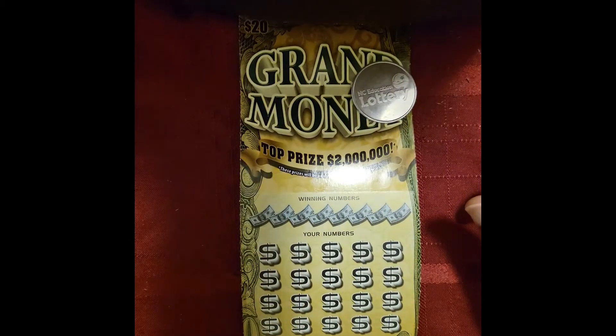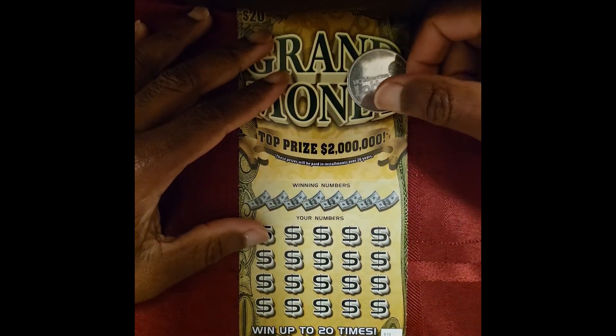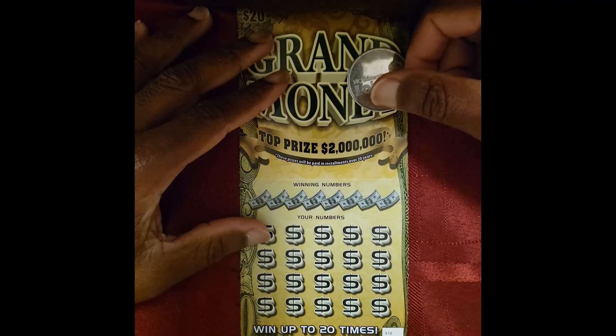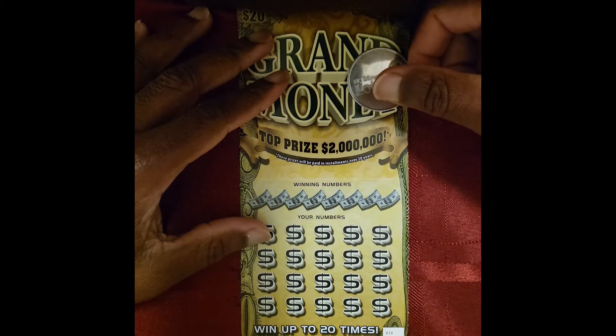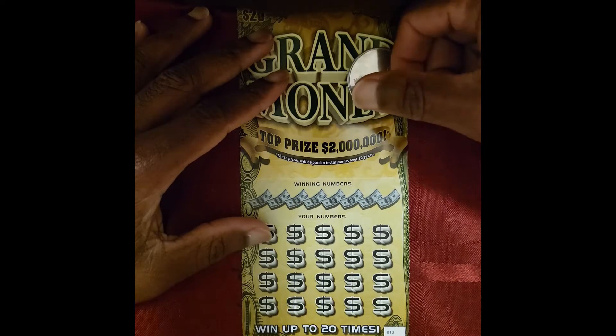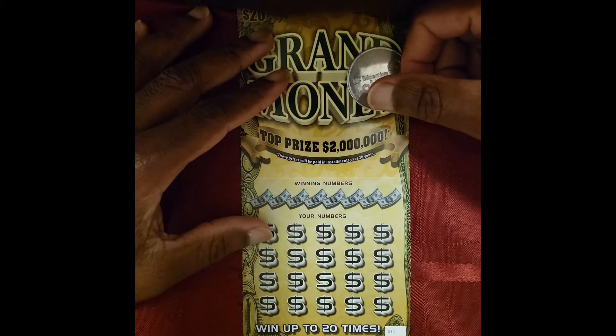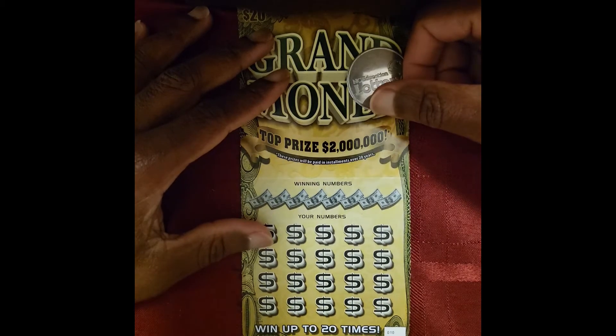Welcome back to Spend Some Money. The wheel has spoken and today we have three $20 Grand Money tickets, numbers 10, 11, and 12. The odds of winning are one in three. Make sure to hit that like button at the end of the video. If you haven't subscribed, please do, and turn on your notifications so you don't miss the next video. Please share these videos because they help the channel grow.